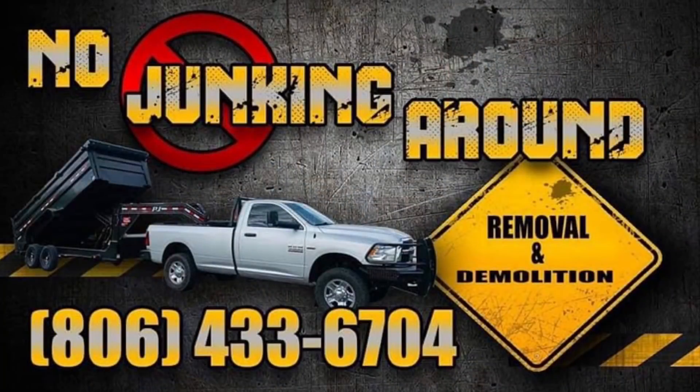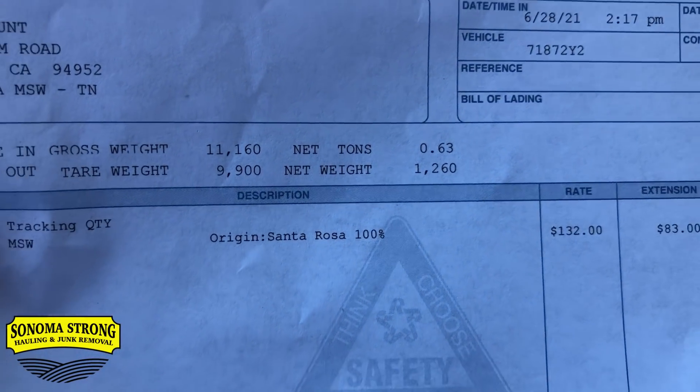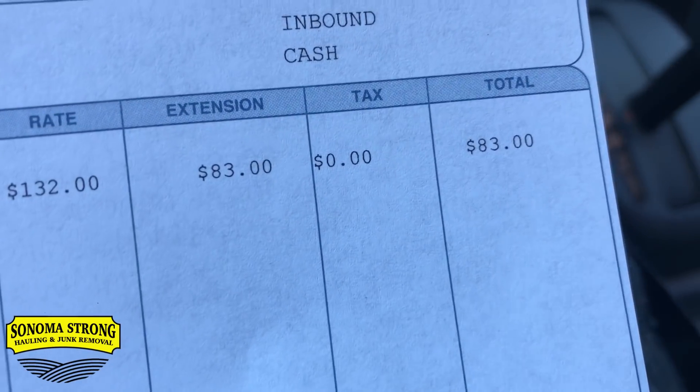The third load is done — and what a workout! But it keeps you in shape. If you want to lose some weight, maybe the trash business is for you. Cover winner of the week is Brian Sanchez with 'No Junking Around' — super clean flyer. At the landfill: Jojo predicts $88, I say $112. Result: 1,200 pounds — Jojo won again at $83!